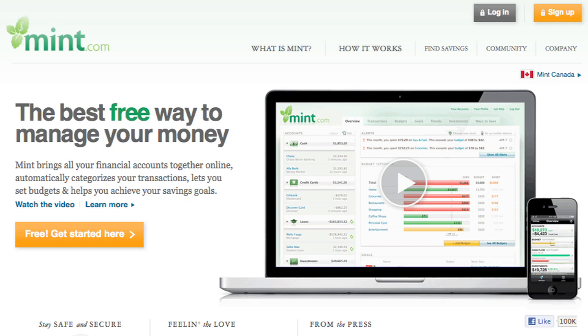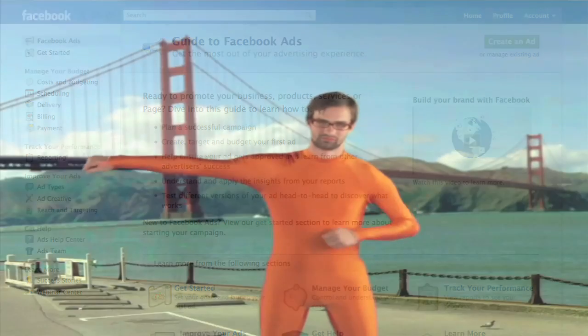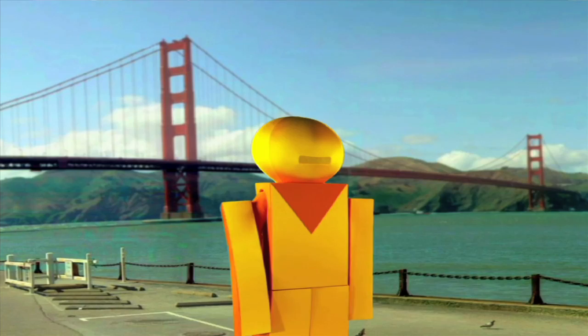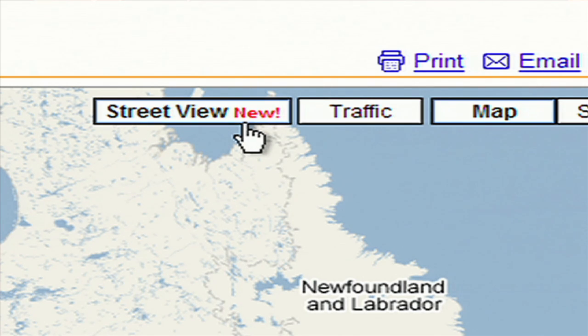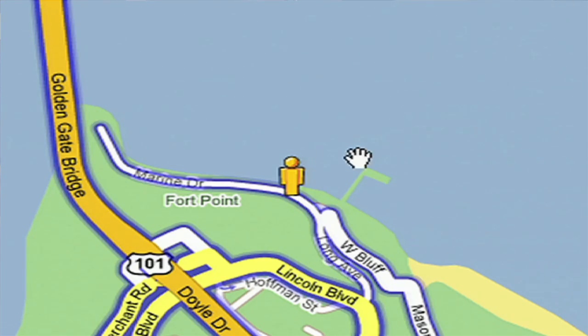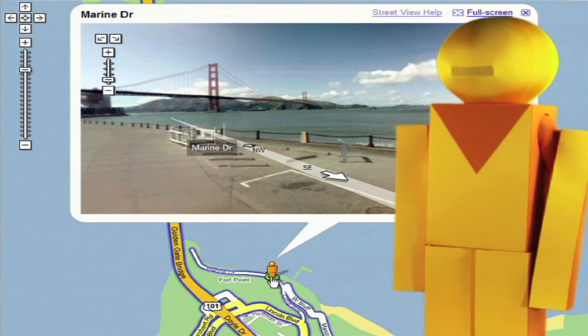We were lucky enough to be part of doing them for Google back in 2007, right before they got acquired by YouTube. It gave us this incredible opportunity to do literally thousands of videos and all this testing about what works and what didn't work. Some stuff was way out there, but some stuff really hit and started showing us there's a lot of ways to do this.